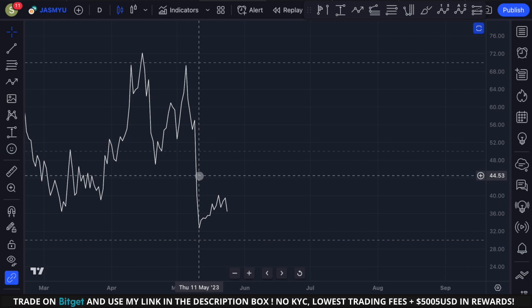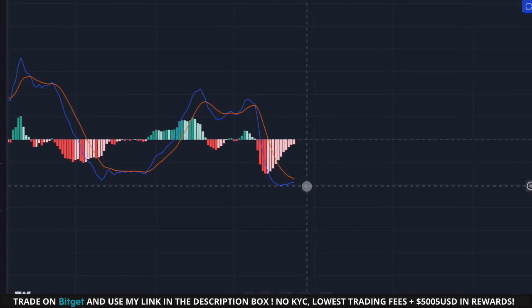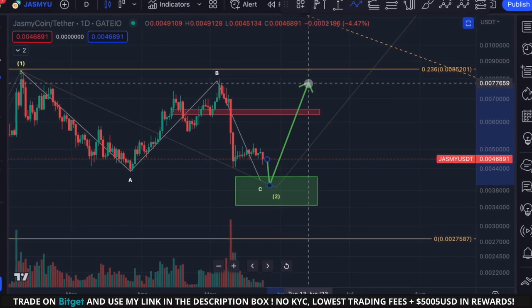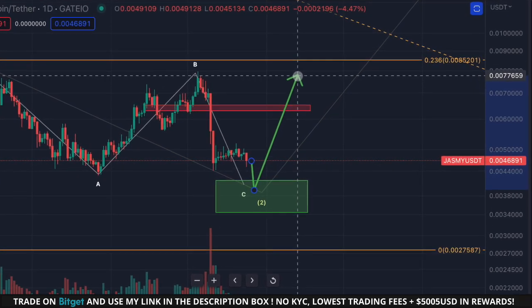On the daily RSI we can see bullish divergence forming, and the daily MACD is losing negative momentum — we're getting closer to a bullish crossover on the moving averages. So the most likely outcome is to expect one more push to the downside for Jasmine, and from there we could see a trend reversal to the upside.